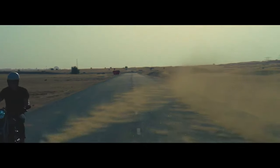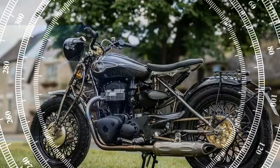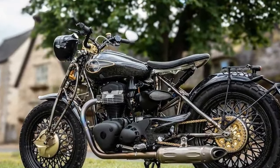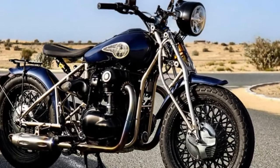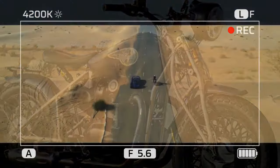In case you didn't know, Praga — named after Prague — primarily produces extremely expensive road-legal hypercars like the 700-brake horsepower Bohema. However, in the 1920s, before World War II and the rise of communism, Praga built cutting-edge motorcycles like the BD500.